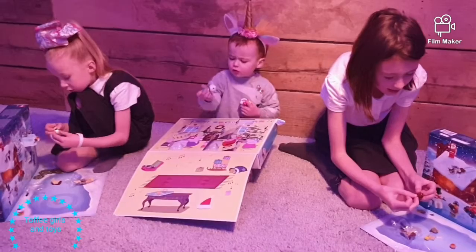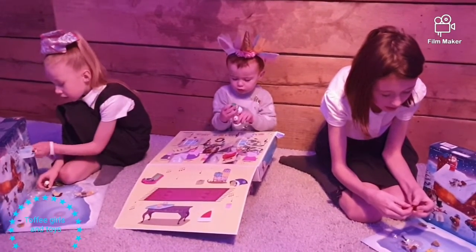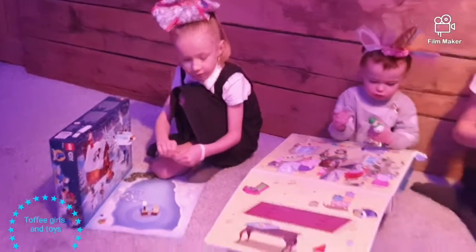Imogen thumbs up! Imogen's finding all sorts in here. I think she still thinks it's a birthday. Let's see what we've built — let's build!